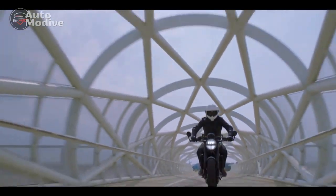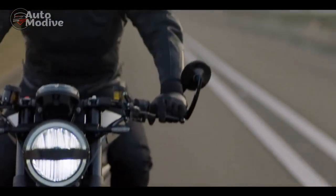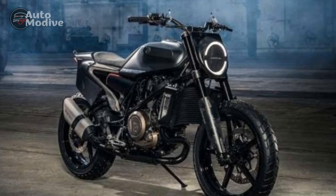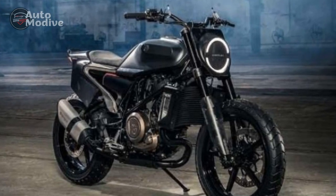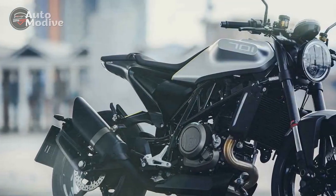Chassis and Handling: The lightweight steel trellis frame, derived from Husqvarna's racing pedigree, forms the backbone of the Vitpalen 701's chassis. This frame not only contributes to the bike's striking appearance, but also plays a crucial role in its exceptional handling capabilities.